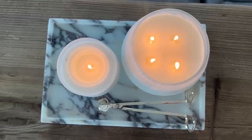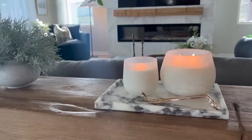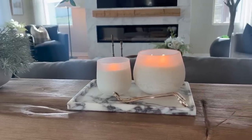Another fun way to style candles is using two candles of different sizes. In my example I have a Casa Luna small and a Casa Luna large candle, styled on a tray with a pair of wick trimmers. They're the same scent in the same vessel, so you burn them simultaneously. It's really simple and a little unexpected.